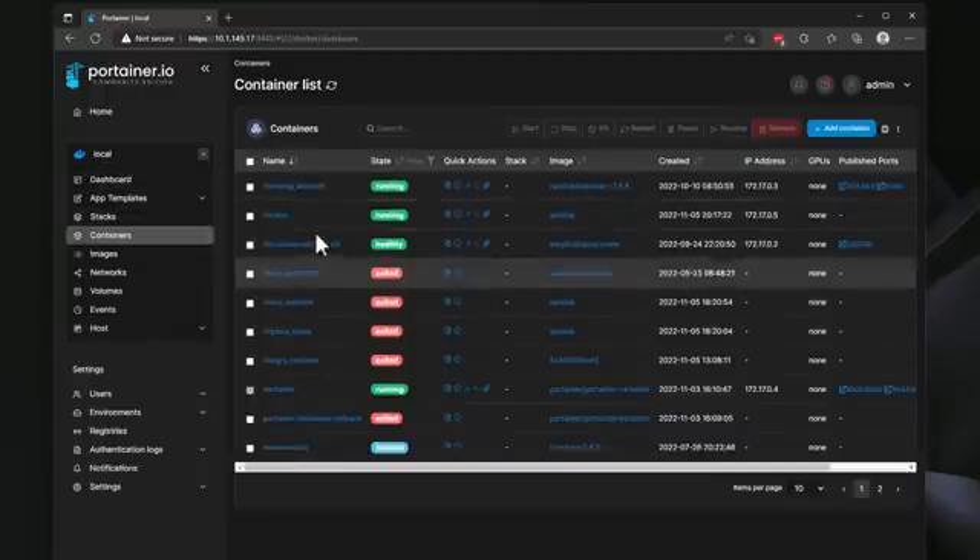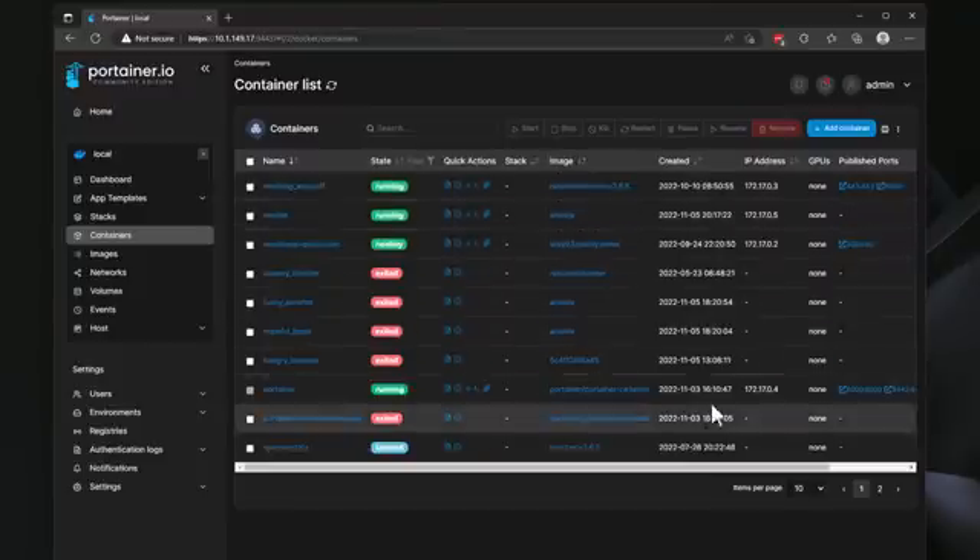You can easily see all of your containers — the image they're running, the creation date, network configuration, published ports — all of that configuration is exposed and easy to manage. You can perform lifecycle operations: starting, stopping, restarting, and adding containers to the environment. I also really like Portainer's integration with Docker Compose through a visual editor. You can navigate to Stacks, edit in the web editor, paste in Compose code, upload files, or point it at a Git repository.